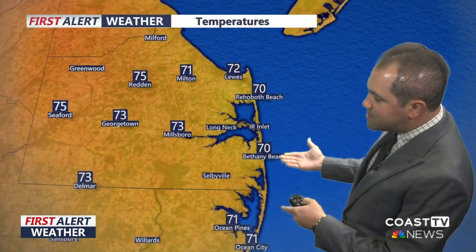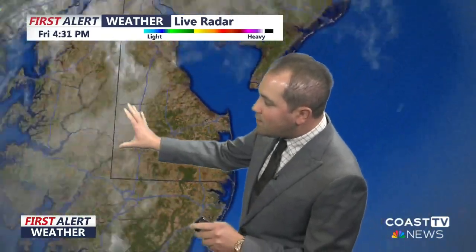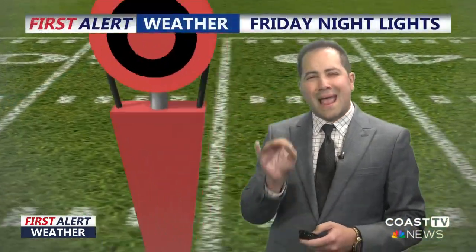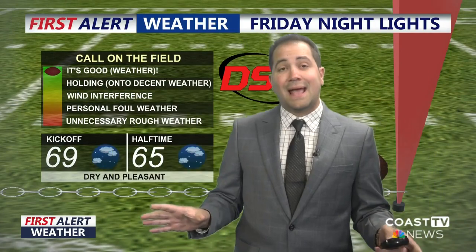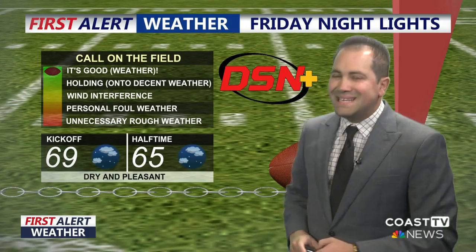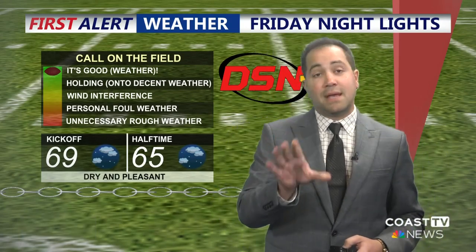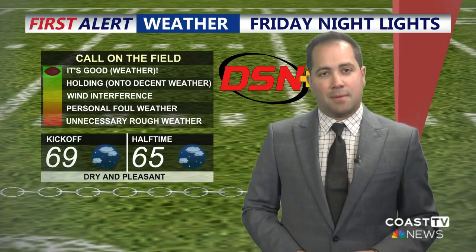Checking out elsewhere across the area: 70 in Bethany Beach, 73 Millsboro, 75 in Seaford, and 73 in Salisbury. It's going to be a very nice evening. More clear at the coast, but away from the coast a weak front is falling apart, providing some clouds overnight and maybe a stray shower or sprinkle — not expecting anything significant. If you're heading out for ball games this evening, we are looking A-OK. Temperatures falling into the upper 60s by kickoff and mid-60s by halftime. A beautiful weekend looms with an overall dry stretch of weather.